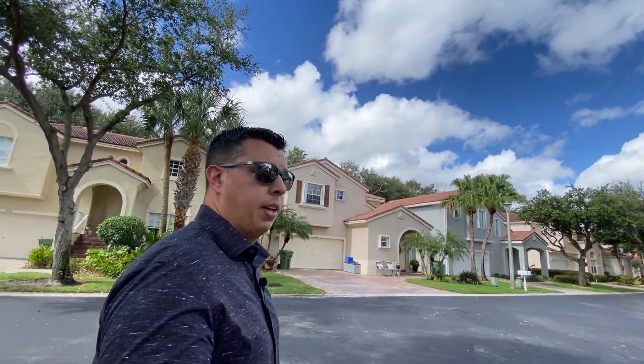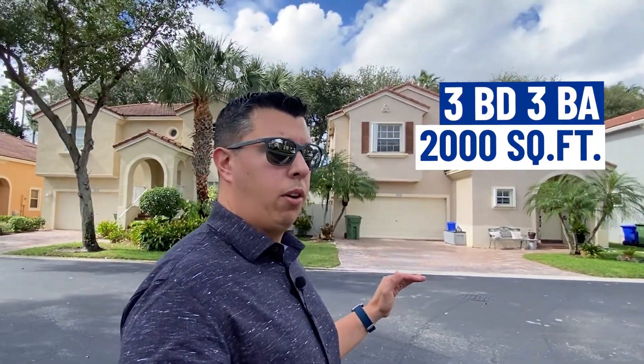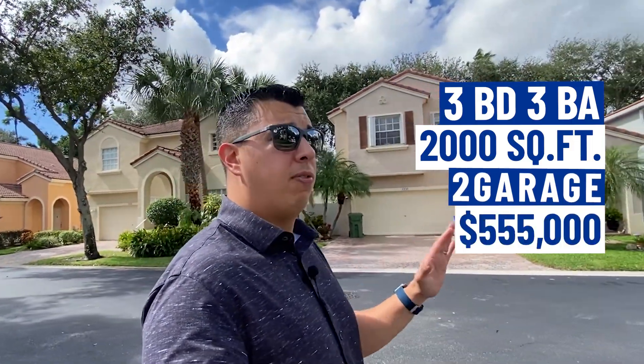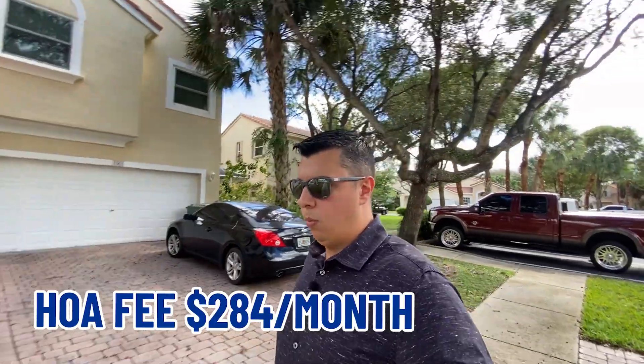This particular house I'm showing you today is a three bedroom, three bath, just under 2,000 square feet. It has a two-car garage and a fenced-in yard. It is on the market for $555,000 — about $320 a square foot. Because it is in a closed gated community, there is an HOA fee. Some are monthly, some quarterly, some yearly. For this particular community, it's a monthly cost of $284 a month.